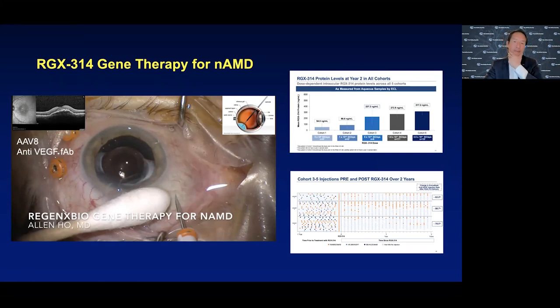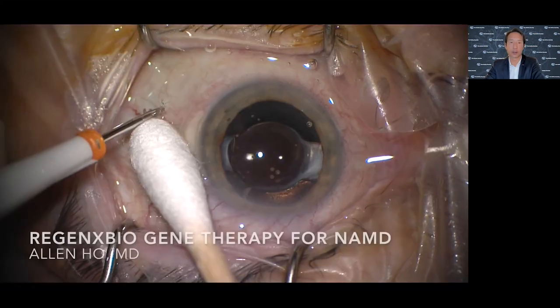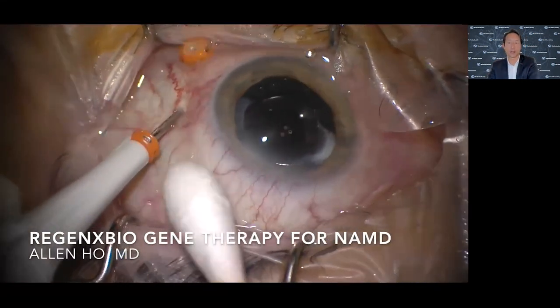You see evidence of the biofactory approach working. That is dose-dependent in these cohorts in the initial phase 1-2a: dose-dependent protein production of the transgene, essentially ranibizumab. On the bottom right is a swim-lane graph of previously treated patients who, on the left of the vertical, show the frequency of their need for anti-VEGF injections, and then on the right, a marked and clinically meaningful reduction in the need for injections - a durable treatment effect.